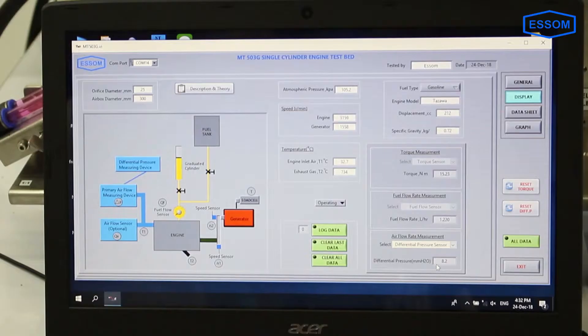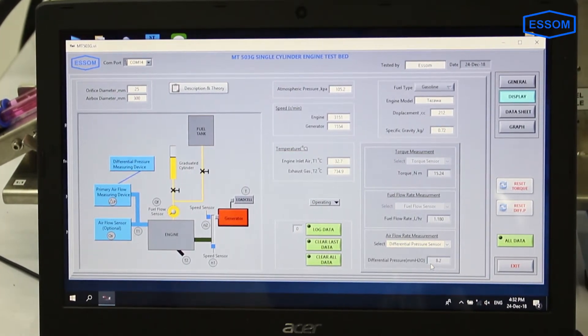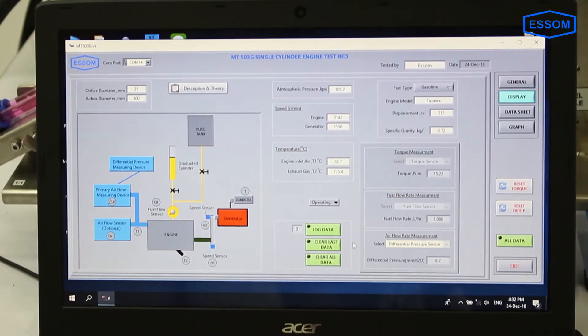This unit can be supplied optionally with a computer interface unit and software for data display and analysis by computer.